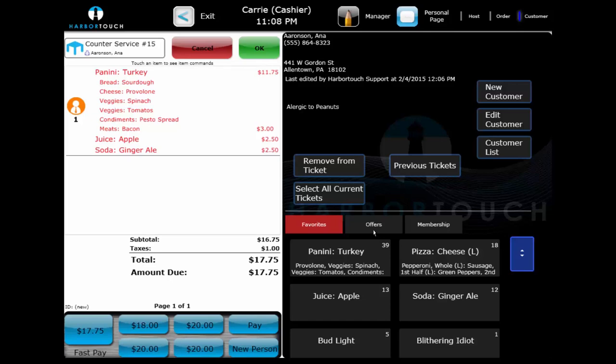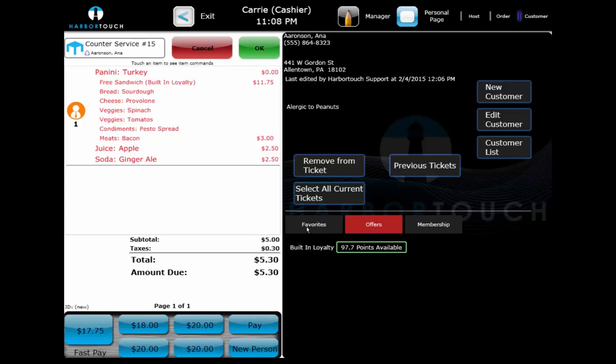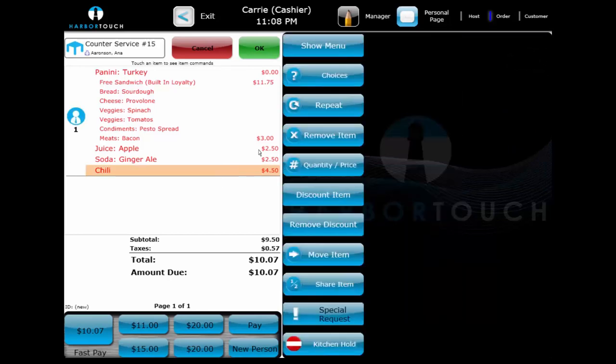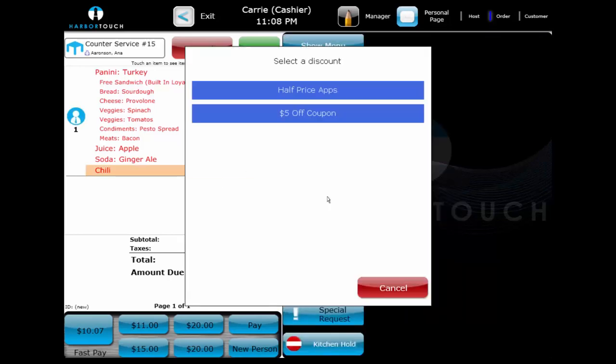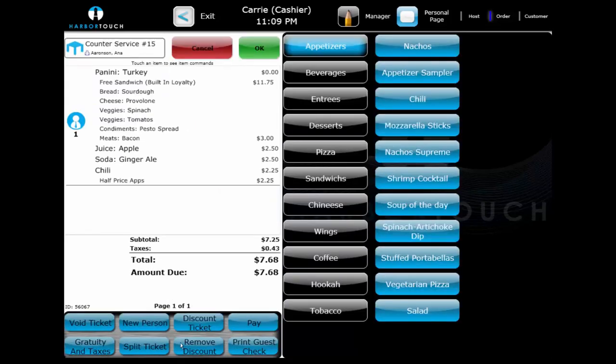As a customer frequents the business, they can also accrue loyalty points from their purchases, which can then be redeemed for discounts on future transactions. In this example, Ana has over 100 points and decides to redeem them for a free sandwich. In addition to loyalty discounts, items and tickets can both have discounts manually applied. We can apply a half-price apps discount to a selected appetizer, or use the discount ticket option at the bottom of the screen to apply a first responders discount to the entire transaction.